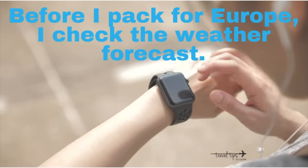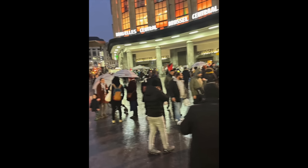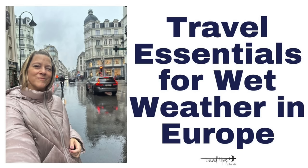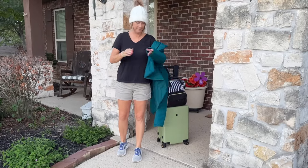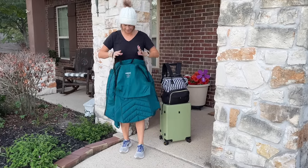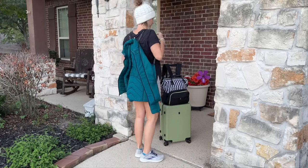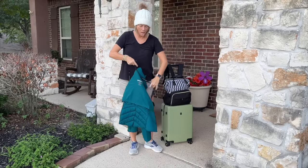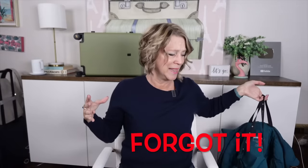The first thing I do when packing for Europe is check the weather. I was so disappointed when I saw a 40% chance of rain every single day in Belgium, but when we got there there wasn't a lot of rain — so it's just a chance. I have this wonderful coat with shoulder backpack straps that I use especially for Europe because the train system gets so hot, but I forgot it because we took our other car that day.